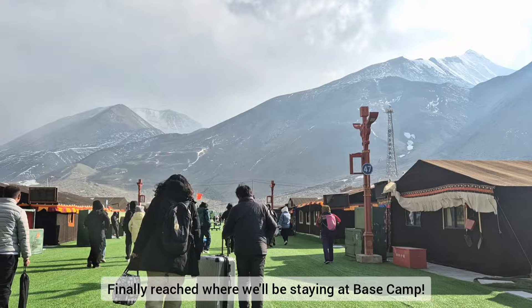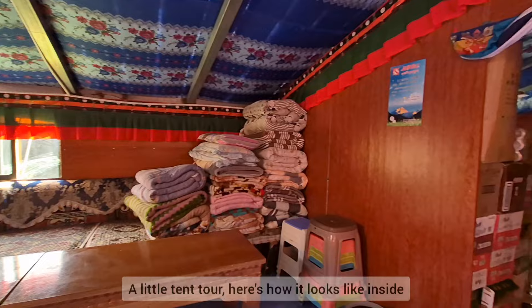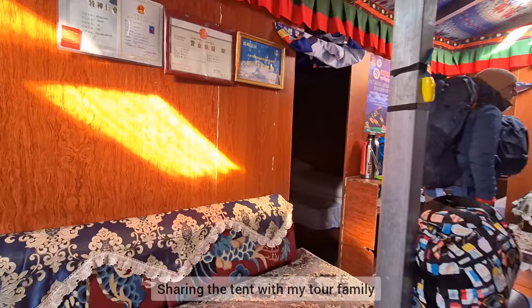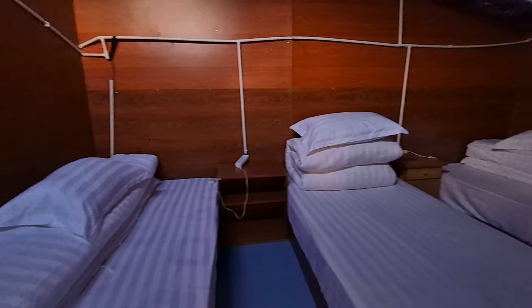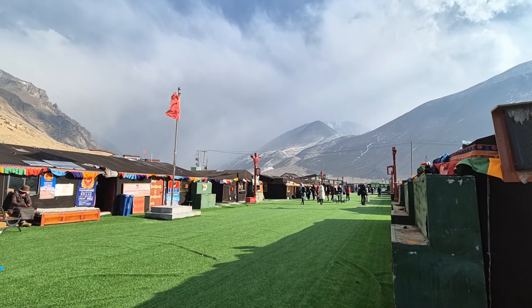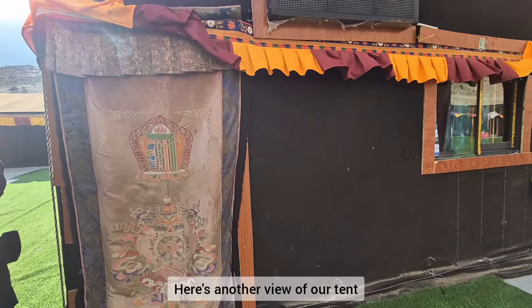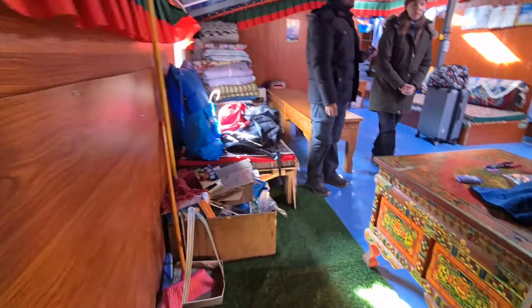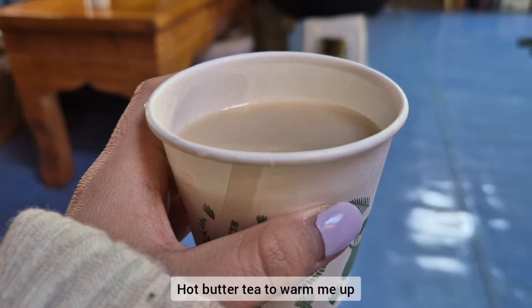We finally reached where we'll be staying at the base camp. This is the entrance of it, and here we have a little tent tour. Here's how it looks on the inside of the tent. I'm going to be sharing the tent with my tour family. Here is the bedroom, and it's pretty cold outside as you can see from the flags. Here's another view of our tent, and this is the kitchen inside. Here is some hot butter tea to warm me up.